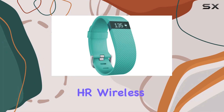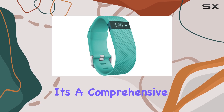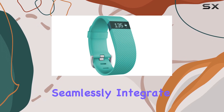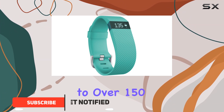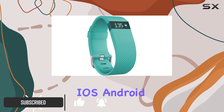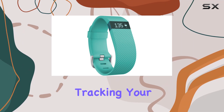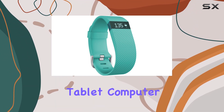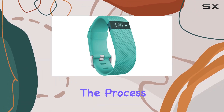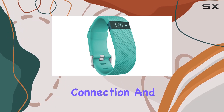The Fitbit Charge HR Wireless Activity Wristband is more than just a wearable. It's a comprehensive fitness tracker designed to seamlessly integrate into your daily routine. With automatic syncing to over 150 iOS, Android, and Windows smartphones via Bluetooth 4.0, staying connected and tracking your progress has never been easier. Whether you're syncing to your tablet, computer, or mobile device, the process is straightforward, requiring just a Bluetooth connection and internet access.